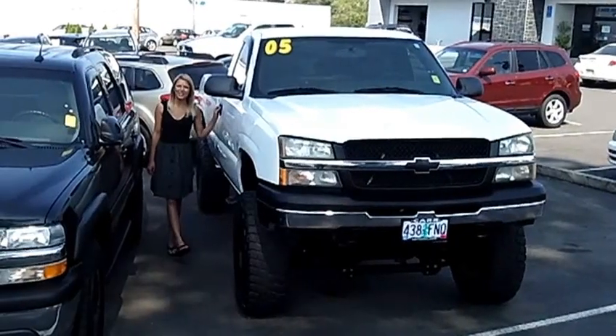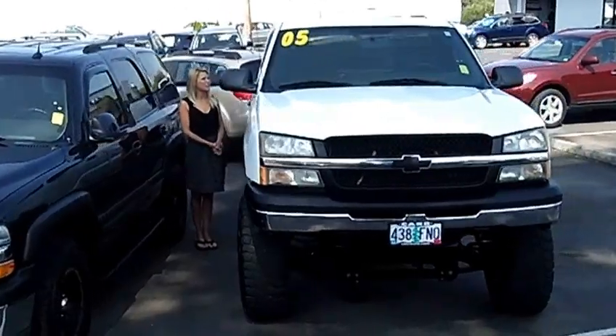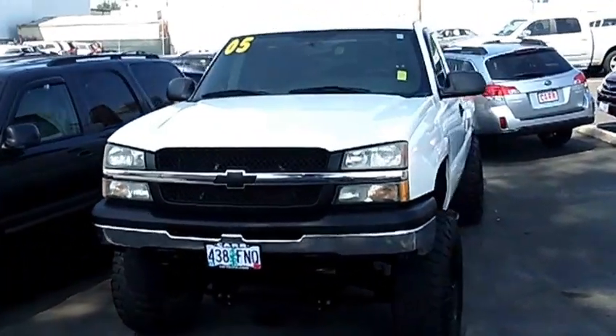Hi, this is Lacey. I'm here at CarStayBrew in Beaverton. Thanks for clicking on that link. This is your virtual tour of the 2005 Chevrolet Silverado 1500 regular cab LS pickup.